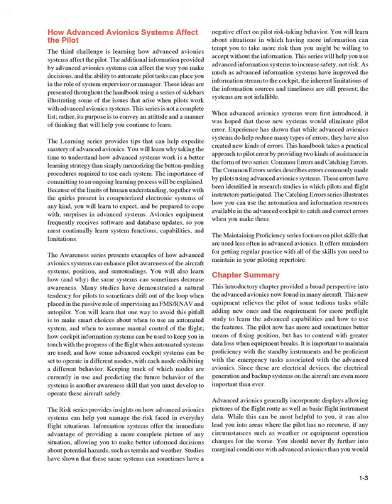Studies have shown that these same systems can sometimes have a negative effect on pilot risk-taking behavior. You will learn about situations in which having more information can tempt you to take more risk than you might be willing to accept without the information. This series will help you use advanced information systems to increase safety, not risk. As much as advanced information systems have improved the information stream to the cockpit, the inherent limitations of the information sources and timeliness are still present. The systems are not infallible.